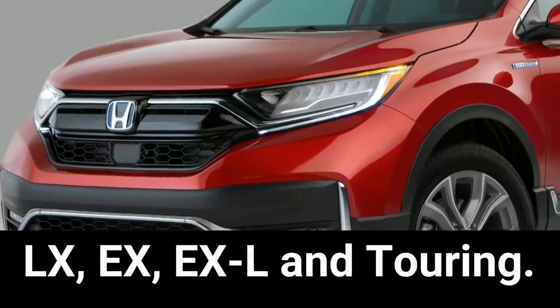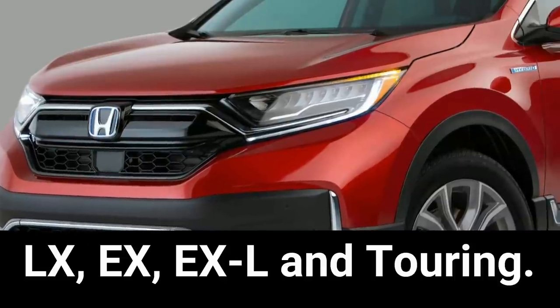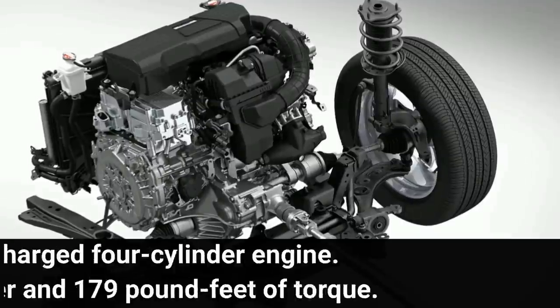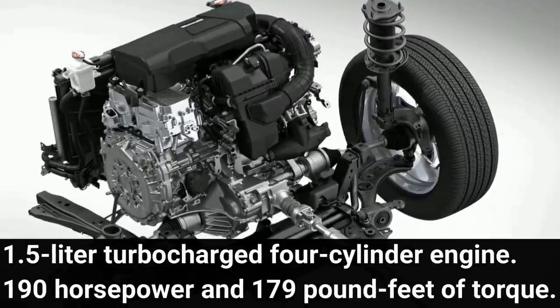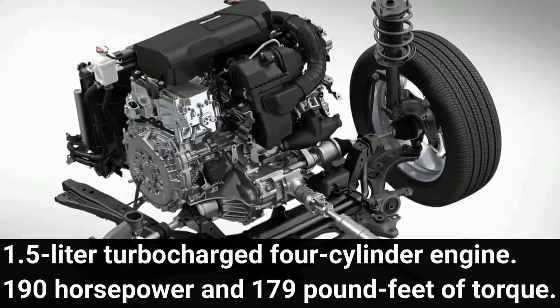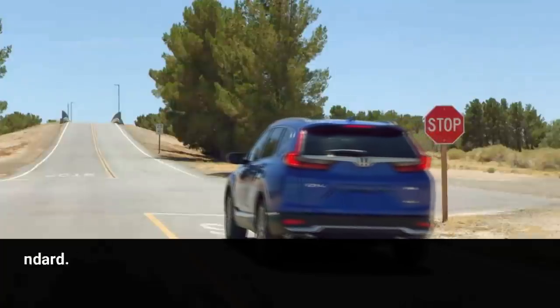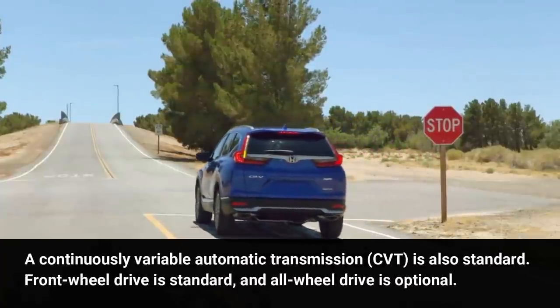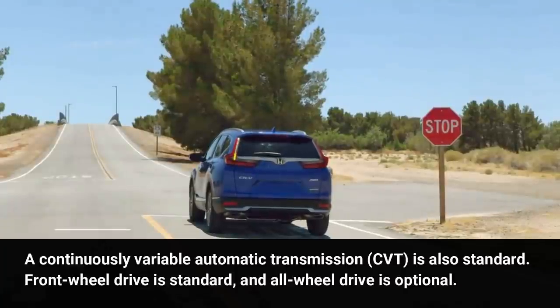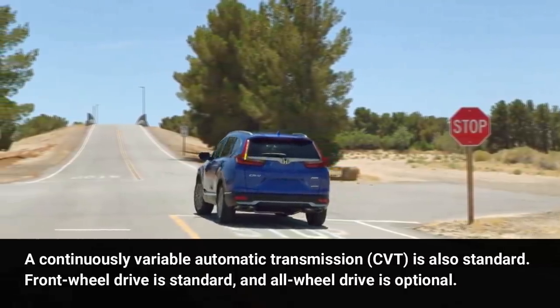The Honda CR-V is available in four trim levels: LX, EX, EX-L, and Touring. A 1.5-liter turbocharged four-cylinder engine comes standard, making 190 horsepower and 179 pound-feet of torque. A continuously variable automatic transmission (CVT) is also standard. Front-wheel drive is standard, and all-wheel drive is optional.